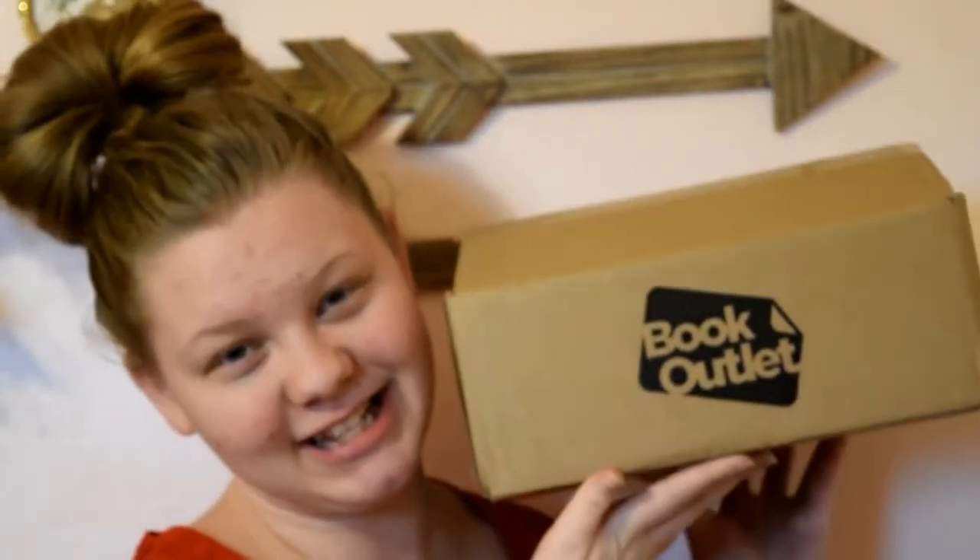Next and last but not least is the Book Outlet order. I also got this on Black Friday — they were having 30% or 40% off their website, I can't remember. I had some books in my shopping cart so I went ahead and bought them. I did not reach the $35 minimum to get free shipping, so I did have to pay the $5 shipping, which honestly isn't really that bad. I didn't have $35 to spend at the time, but I had the couple of dollars for shipping.